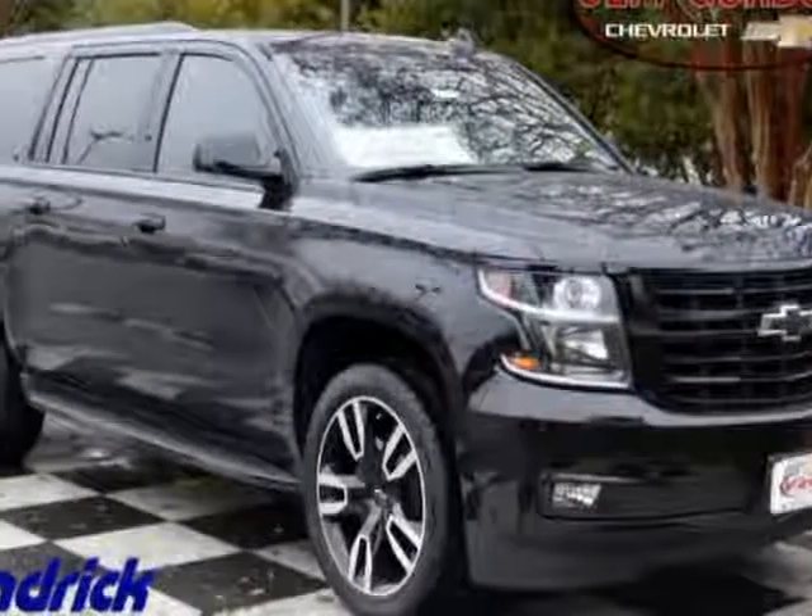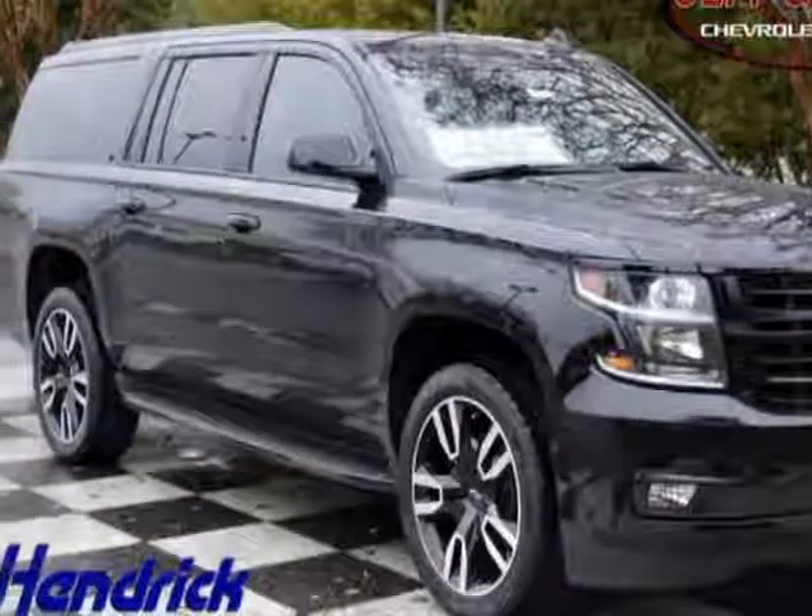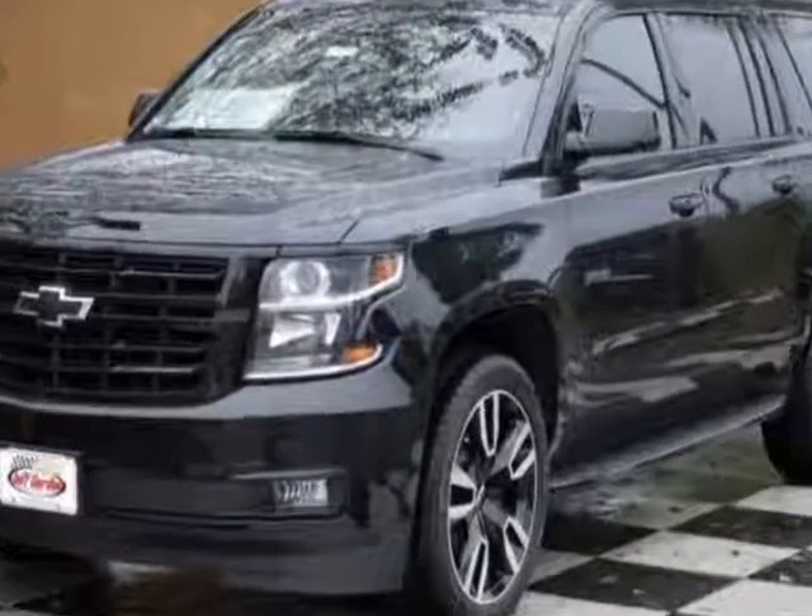Look at this new 2018 Chevrolet Suburban. For your protection, this vehicle has a full factory warranty.